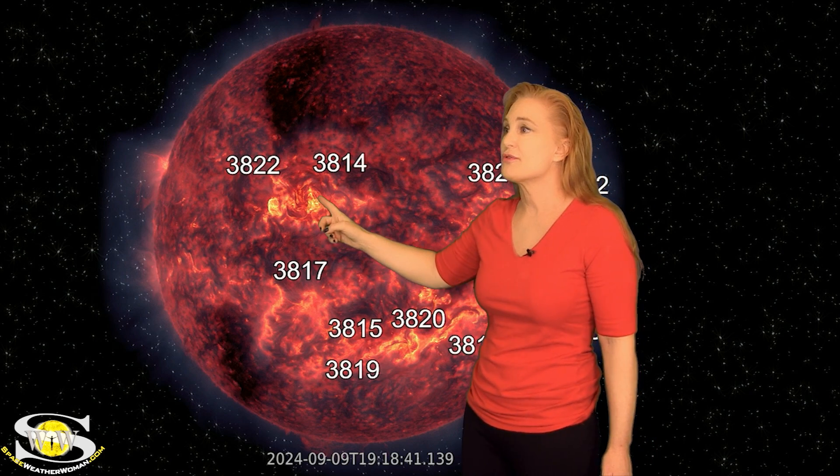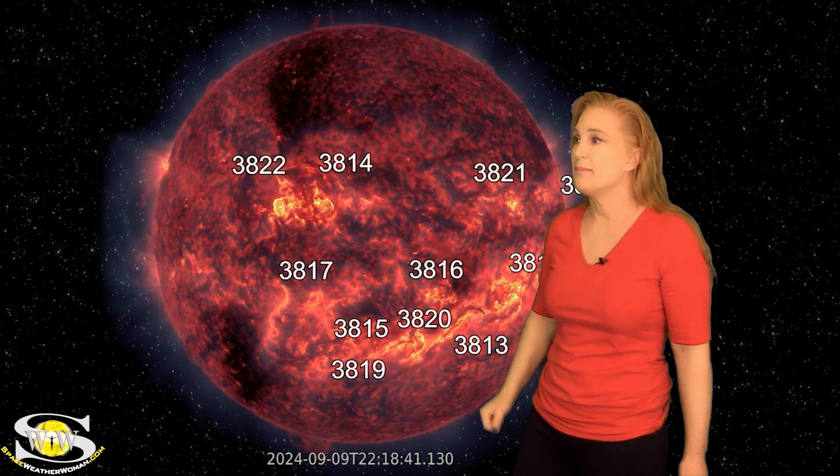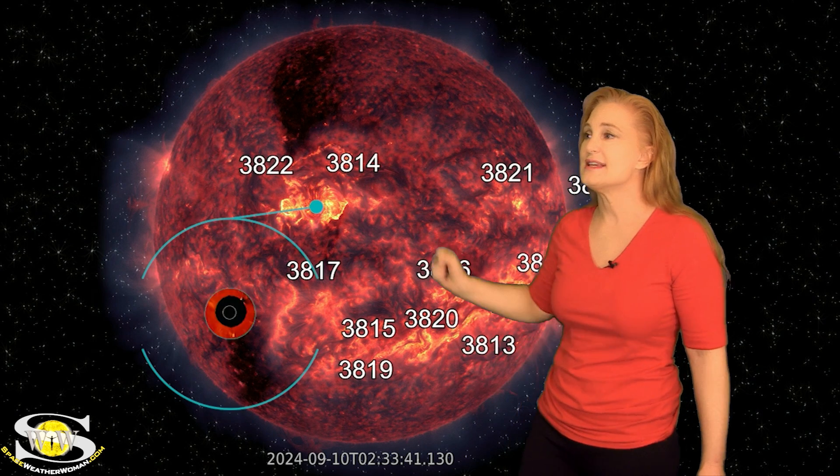We're not done yet with the Earth-directed solar storms. Region 3814 lights up a big solar eruption right here. When we take a look at the coronagraphs — this is the STEREO coronagraph — much of the material is going kind of north of Earth, but you can see this really faint halo right here. So once again, we have yet another Earth-directed solar storm. This one's going to hit us sometime on the 12th, and these are going to be back-to-back. Depending upon how closely they hit as a one-two punch, we could get some big storming even down to mid-latitudes.